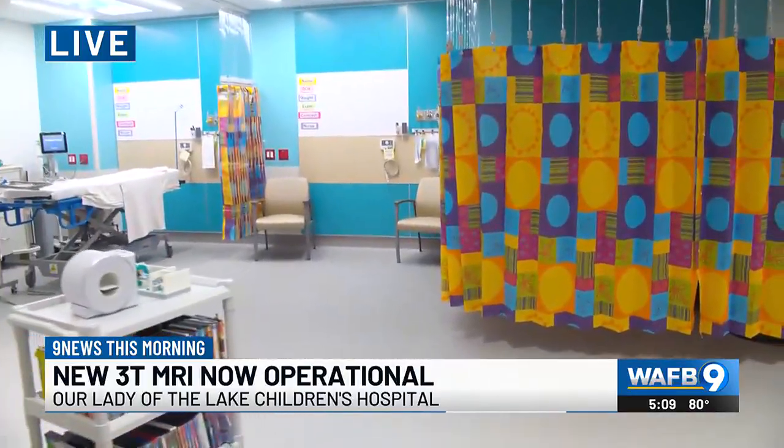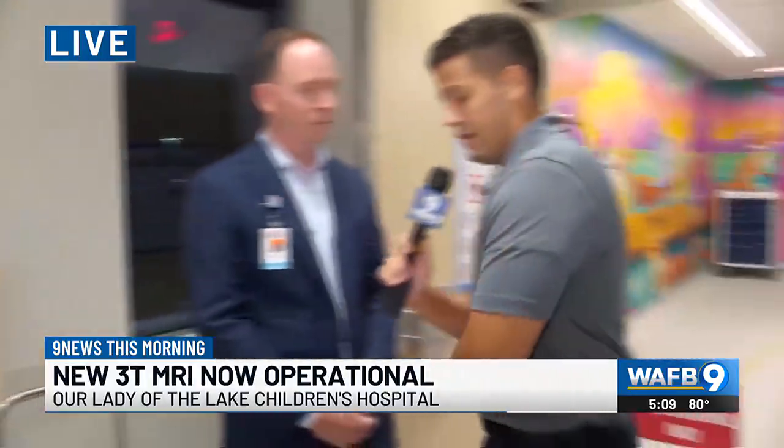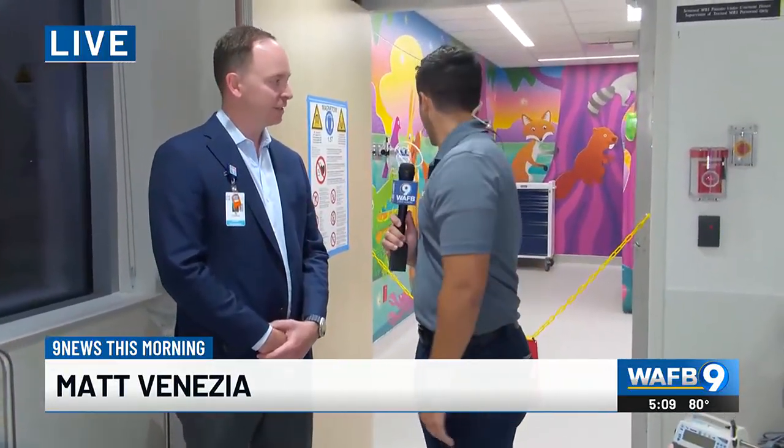Jonathan, thanks so much for letting us get an early look this morning at really just an effort by the community for the community. We're going to get the more philanthropic look at how this all came to be and some of the efforts the community helped put toward this, and really spend all morning looking at this really cool piece of machinery here to help those younger patients in our area. Jonathan, thanks so much for the insight — we'll continue this conversation in just a little bit. Matt and Liz, we'll send it back to you guys.